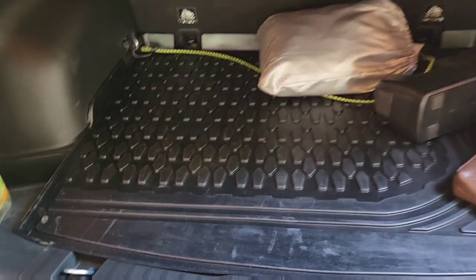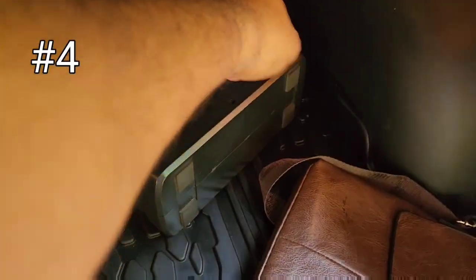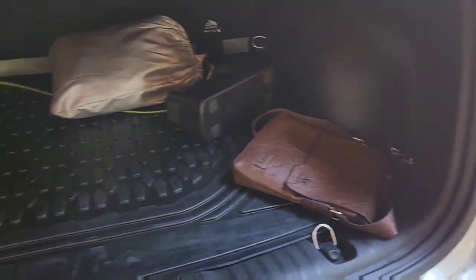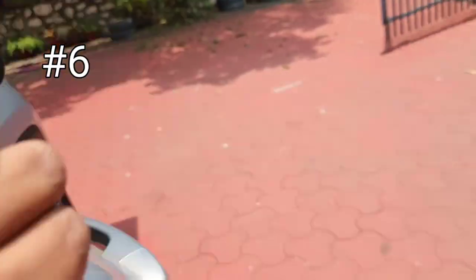Coming to the next point — how thoughtful Jeep is in designing their cars. They have provided six hooks in the boot, so you can have your luggage all tied up neatly.